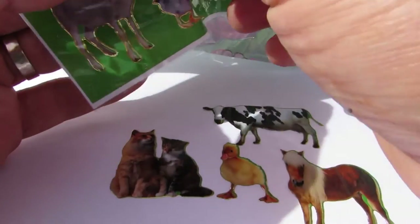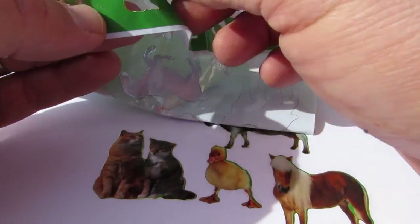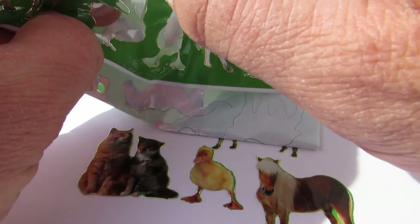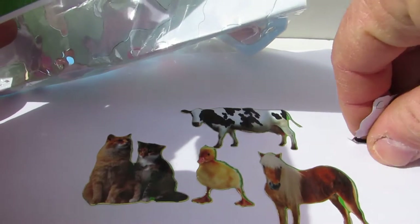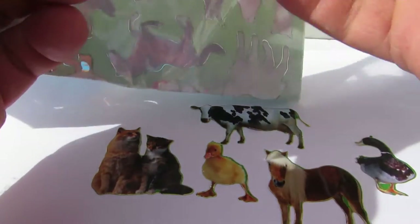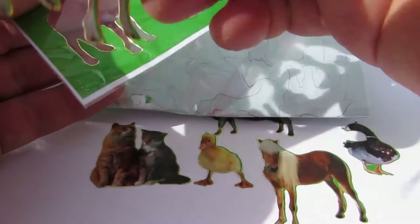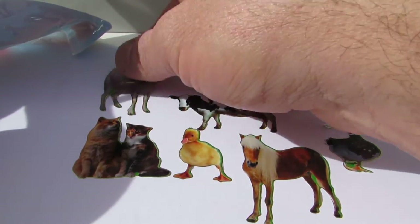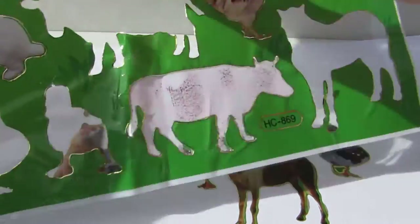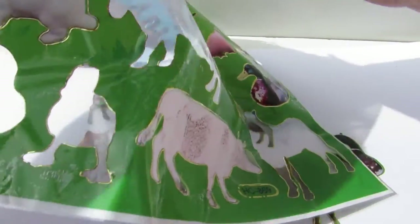And we have a duck — ducky duck, ducky duck. And we have a goat, or a lamb. That's a lamb. And we have a chicken.